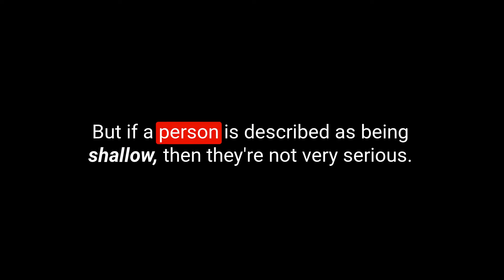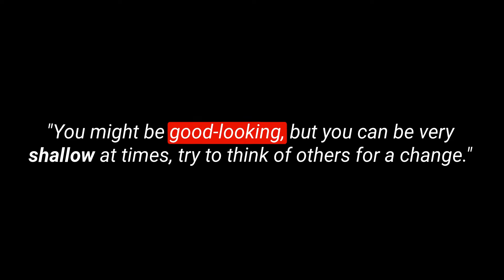Next on the list is an adjective: shallow — S-H-A-L-L-O-W. In this case, we're talking about a person being shallow rather than water being shallow. If a person is described as shallow, they're not very serious. They don't show much concern — it's like they're not very deep; they don't have much emotion or thought about something. They care about unimportant things. Do you know anyone you would describe as shallow? Example sentence: You might be good looking, but you can be very shallow at times. Try to think of others for a change.